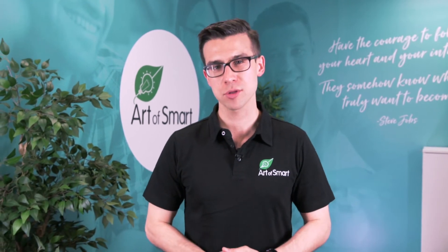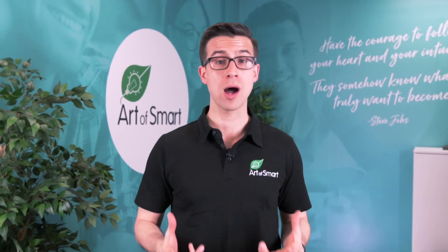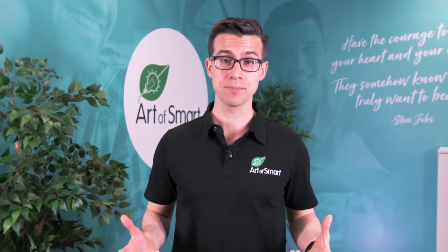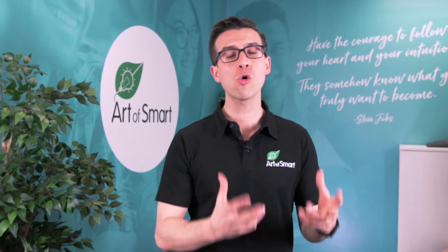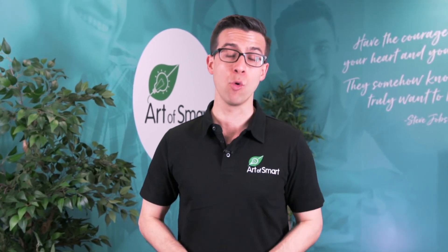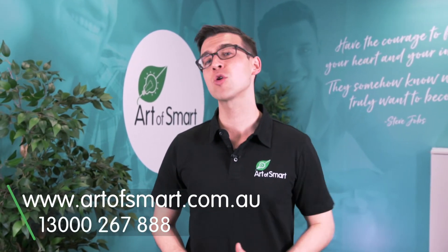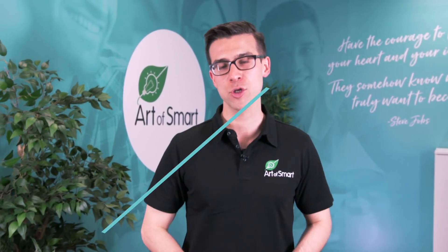So how can you get access to these resources? Our new HSC curriculum resources are exclusively available for Art of Smart students. If you're working with one of our incredible Art of Smart tutors or attending one of our classes in Hornsby, all you need to do is get in touch with us and book in — you'll get these new HSC curriculum resources for the subject we're supporting you in as part of your enrolment and support package. Visit www.artofsmart.com.au or give us a call on 1300 267 888 to get support and start nailing your HSC.